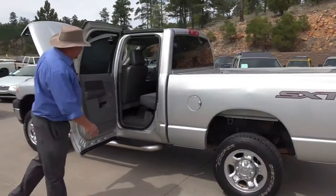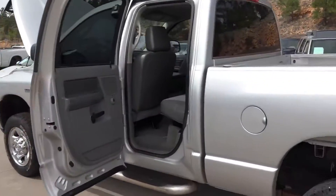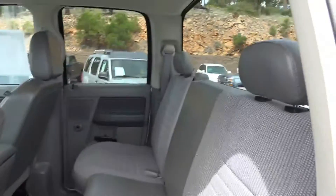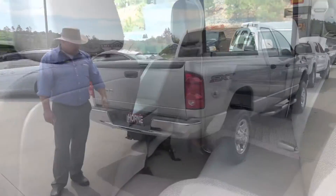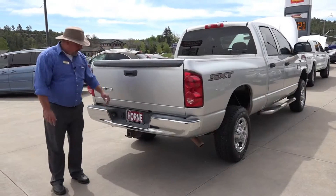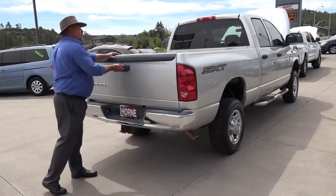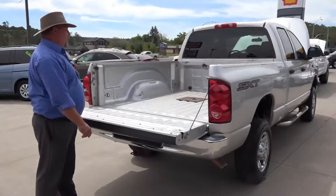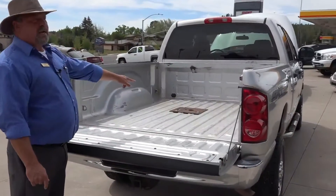Back here in the passenger compartment, look at all this leg space and headroom. Adults are going to ride back here, no problem. In the back, you do have the heavy tow package — you've got all your wiring, and underneath that steel plate is your hideaway gooseneck right there in the middle of the bed with your chain tie-downs.